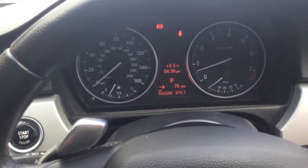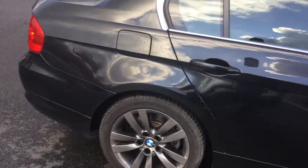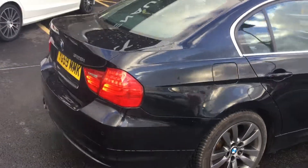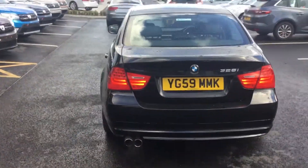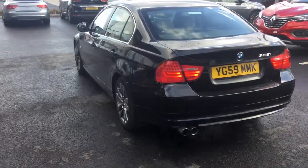As you can see, it's done 43,500 miles, which for the age of the vehicle is pretty good. I'll just take you around the back — as you can see, the car's in great condition.